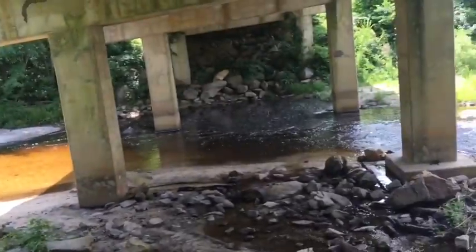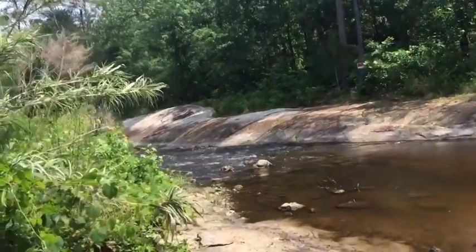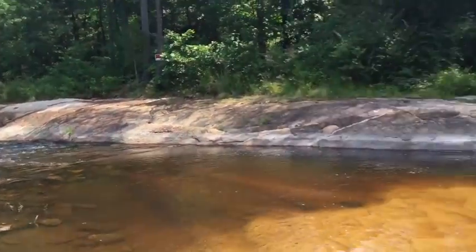We're under the bridge now. This looks like a good fishing location — look at this giant rock, this thing looks cool.